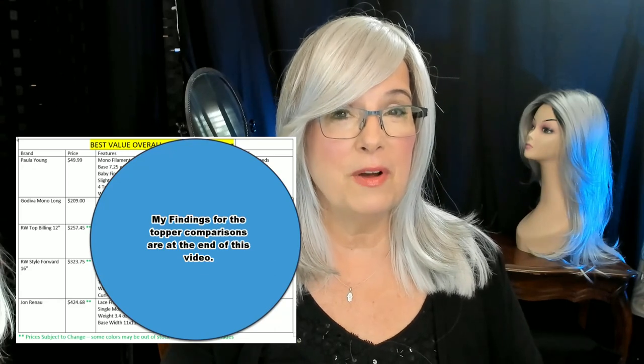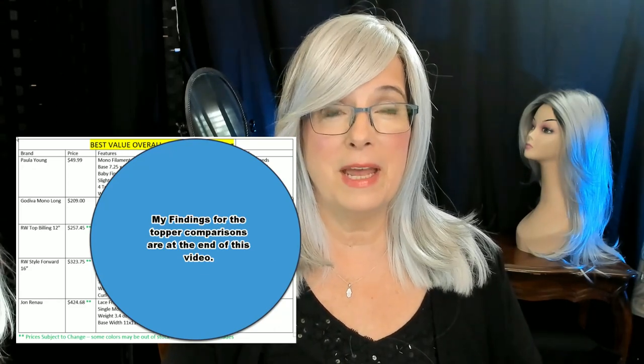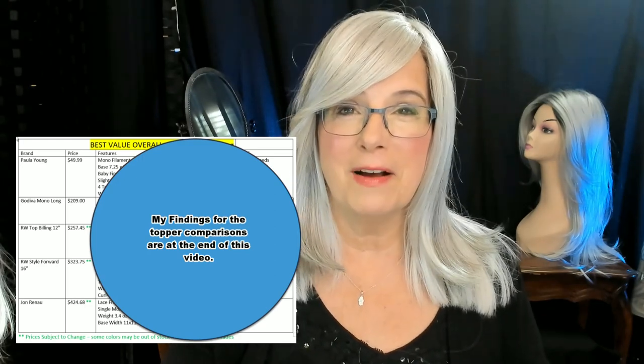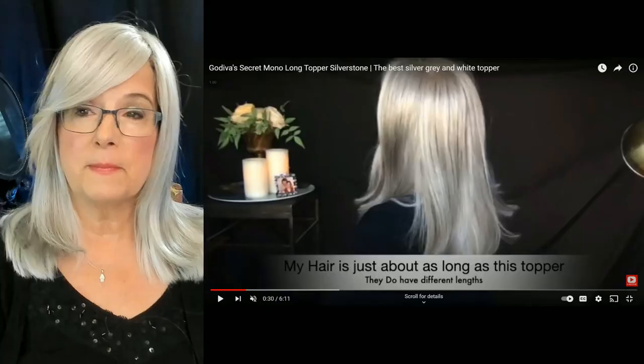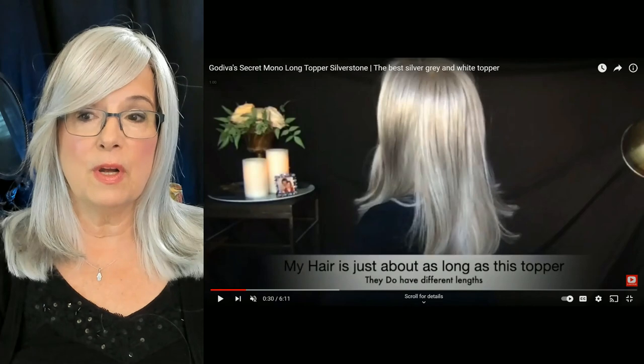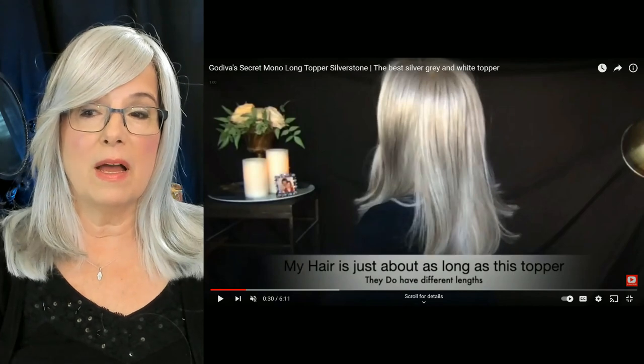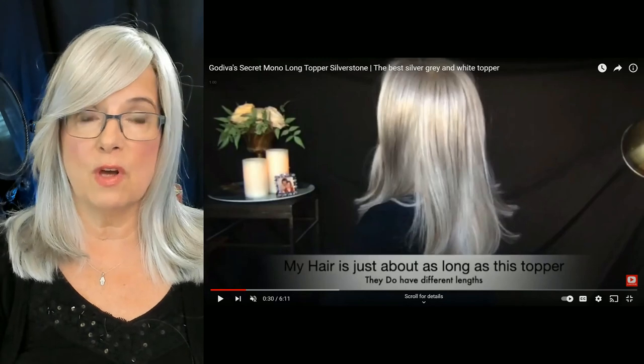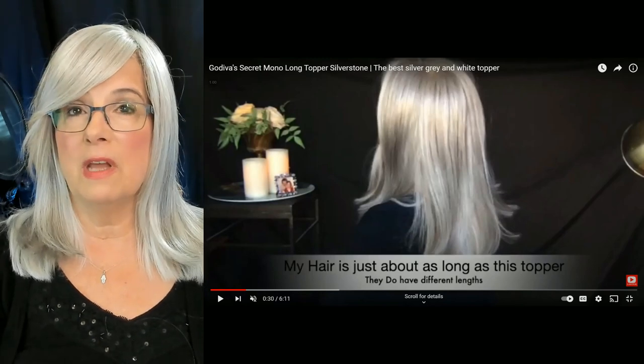I'm going to show you five different toppers today, and as I said before, where you can purchase them. Hang with me to the end of the video and I'll tell you what topper I have on my head, including how to take it off and put it back on. So the first topper I want to show you — I purchased from Godiva's Secret Wigs, about four or five years ago, knowing really nothing about toppers.